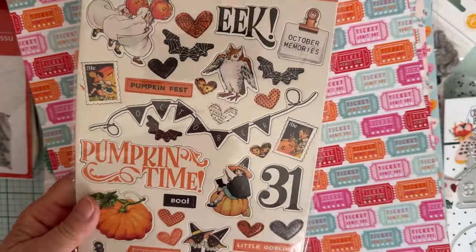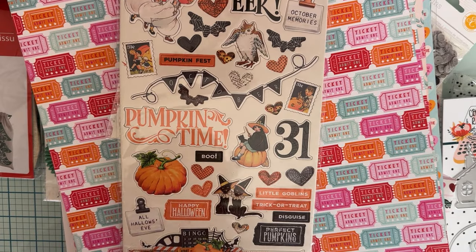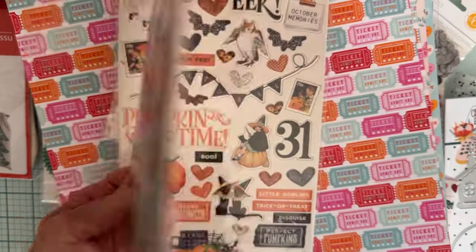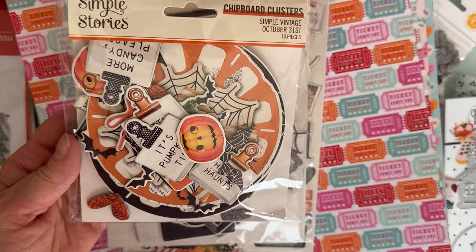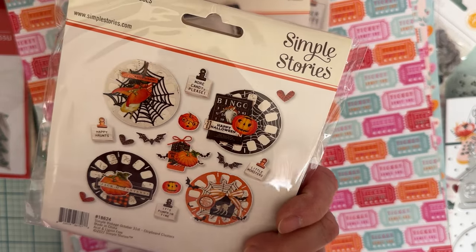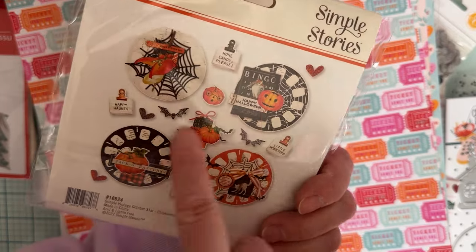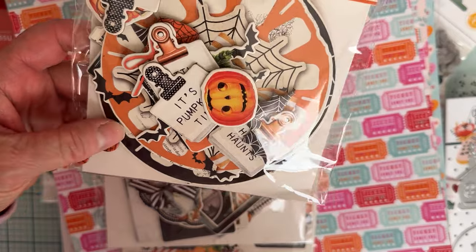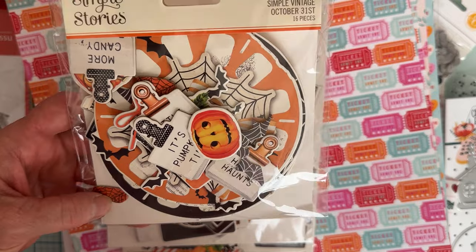I also found some Halloween stuff — the Simple Stories Simple Vintage October 31st collection. I got a chipboard set and I have a few sheets of the paper. I also got the frames for it — look how cute those are. And I found these chipboard clusters I hadn't seen before — it's got a main piece with lots of little add-on pieces, but all the little things would also be cute to use separately.